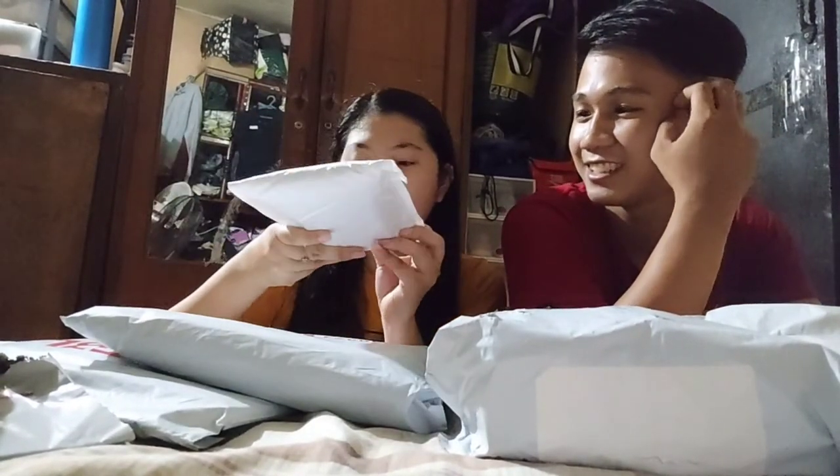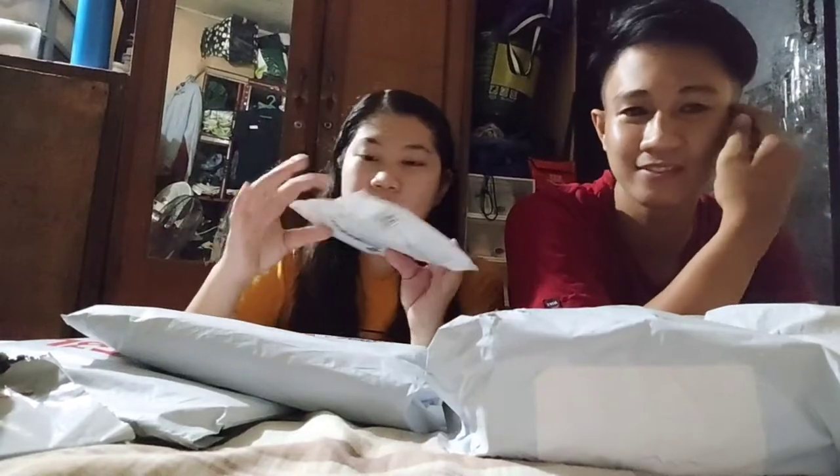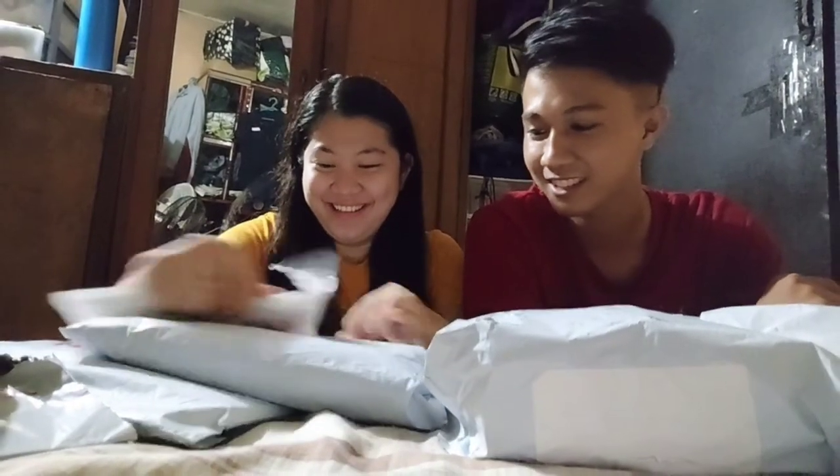Eto naman yung pangalawang buksan natin. ₱88 lang yung price neto. Alam ko case lang ito ng cellphone. Sa akin yan.